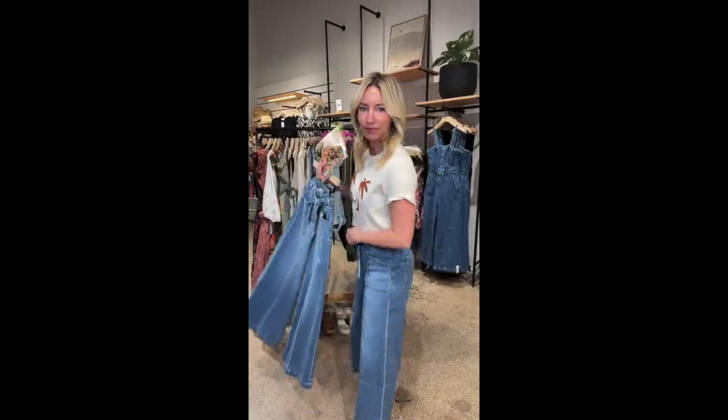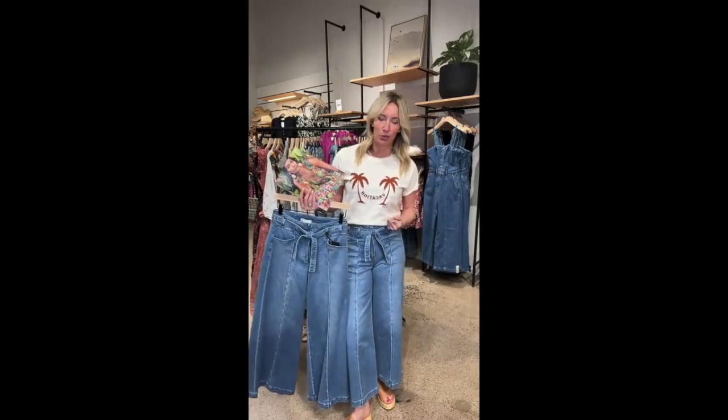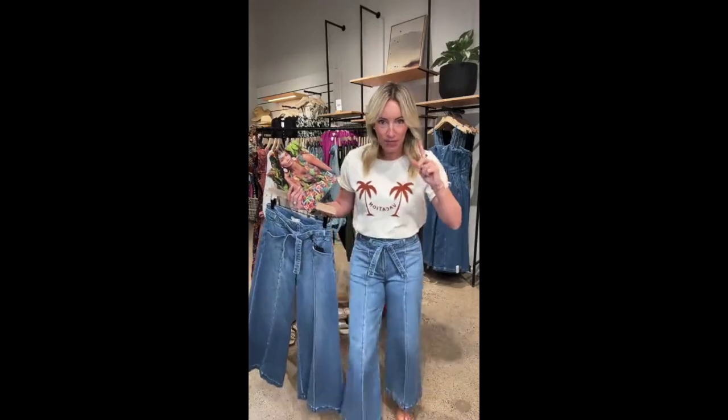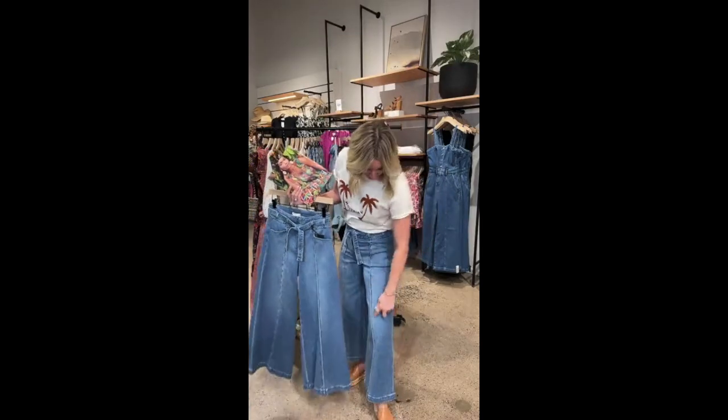A question I get a lot: how do I wear a belt at my waist when I feel like it pushes out my belly? Here are my two tips: number one, these are higher-waisted jeans so they're going to nip you in at the waist. Number two, this tie is so skinny — thicker ties can draw attention to the waist in a less subtle way, but this skinny little strap is fabulous. I also love the seam down the front leg for lengthening. The stretch, that skinnier tie, and the great seam with the ankle-length flare — so fun.